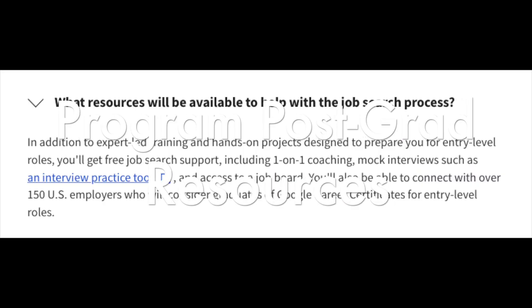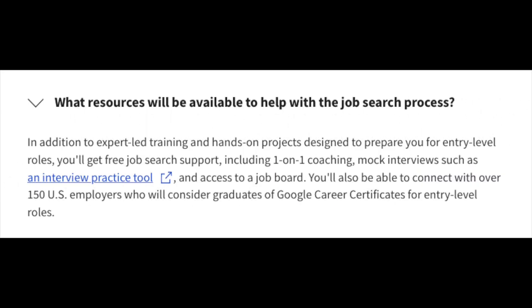There's no background knowledge or experience required to enroll in this course, and you don't need any prior cybersecurity experience either. After you graduate, resources available to help with the job search include free job search support, one-on-one coaching, mock interviews using an interview practice tool, as well as access to a job board specific to graduates of the cybersecurity certificate program.